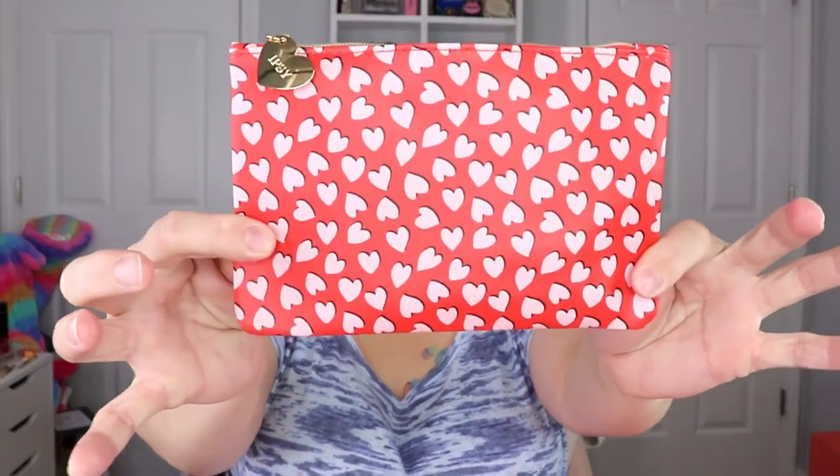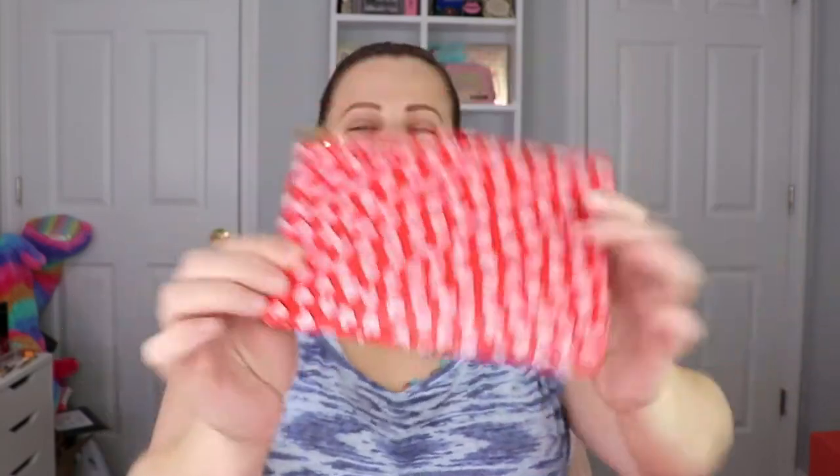Okay so let's start off with our Glam Bag. This is what the bag looks like — hearts everywhere, super cute. Even the little tab that says Ipsy is a heart. I love it. It makes me ready for Valentine's Day.